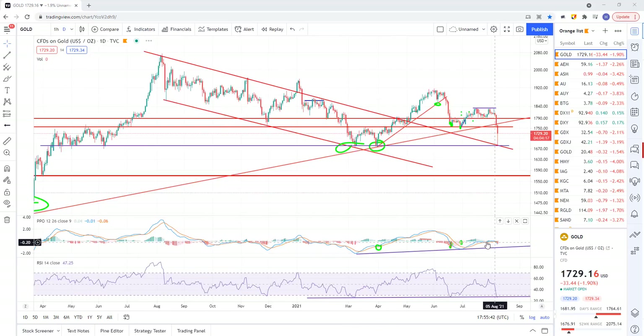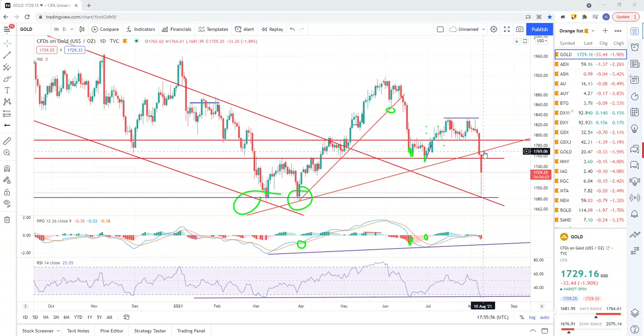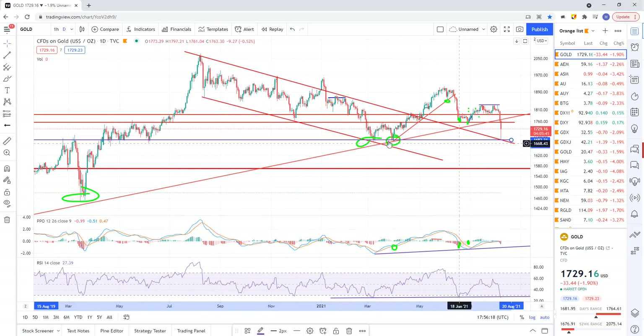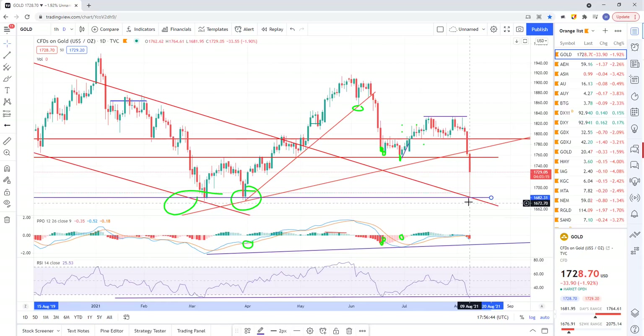Let's get to gold. A couple of things going on: we have this uptrend line from back in 2019 — here are the COVID lows, a couple of tags of that trend line — and we've broken that trend line with a pretty impulsive break. In the short term that's definitely a sell signal. We also have major support down here at 1680, which was the former area of support and resistance going all the way back through here, and in March 2021 we hit that level and held support. This morning before the market opened, gold dropped within minutes right down to that support level, and that's where buyers stepped in.